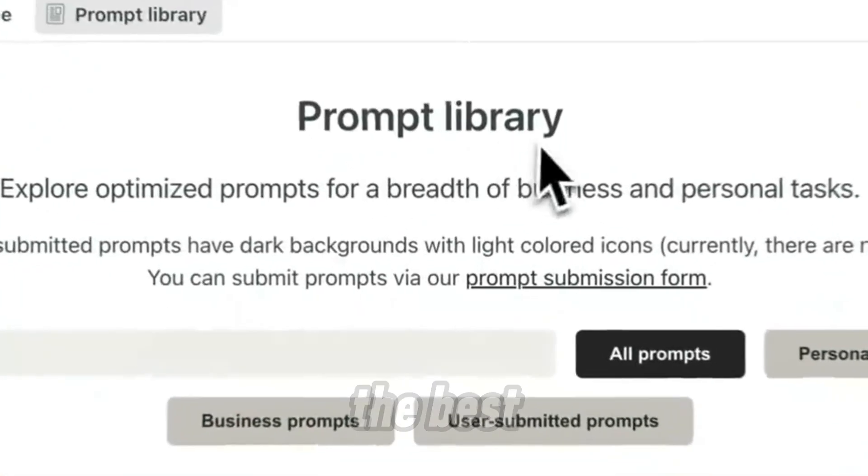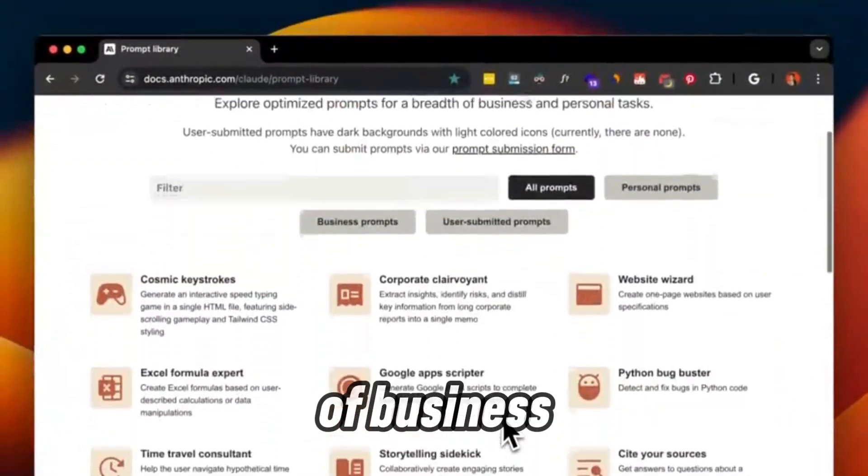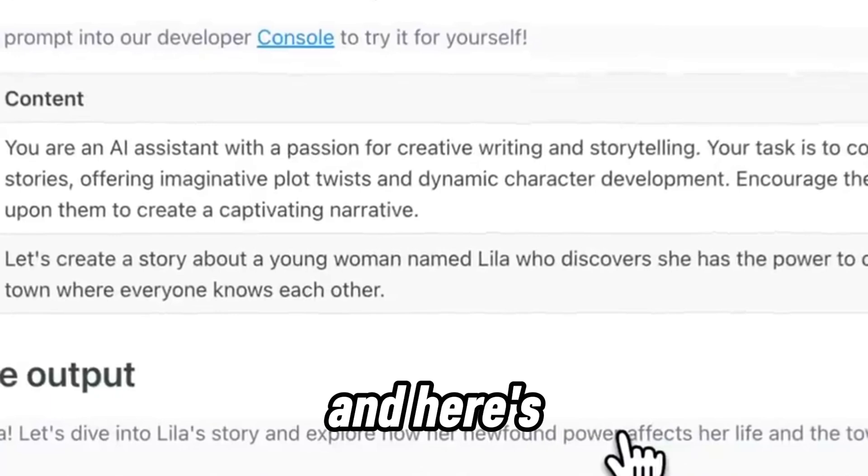And fifth, the Anthropic prompt library. This is the best online prompt library I've found. Explore optimized prompts for a breadth of business and personal tasks.